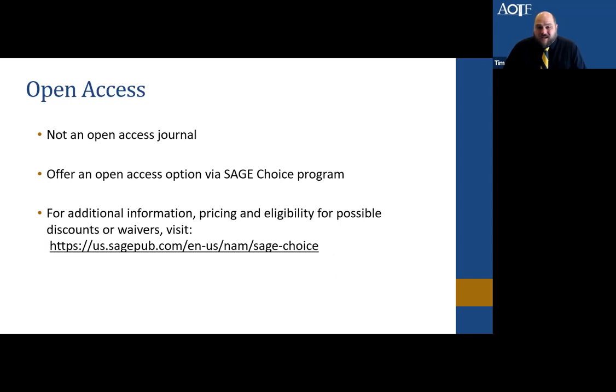Regarding open access: we are not an open access journal, but we do offer an open access option via the SAGE Choice program. If you want more information, the link provided will take you there, or you can Google 'SAGE Choice program.' You can see if your manuscript is eligible and what the pricing would be. If you have questions, please feel free to email us and we can direct you to the right place.